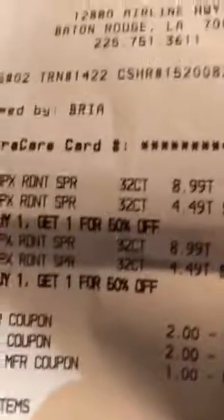So a quick little thing of my receipt. This is my receipt. It was $8.99, you get one half off — $4.49.